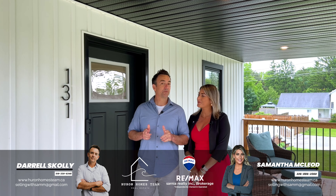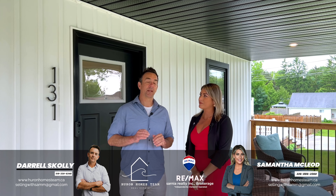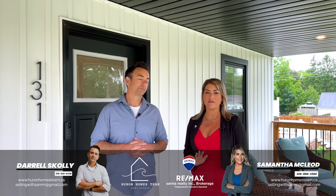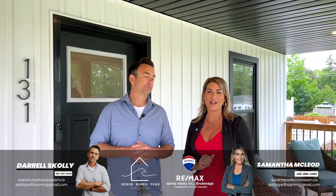This beautiful home hasn't just been renovated, it's been completely rebuilt and rebuilt with pride. With modern finishes throughout, there's been nothing left untouched. This home is stunning and completely move-in ready.